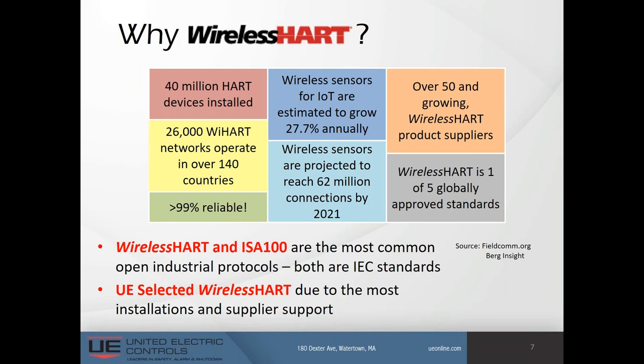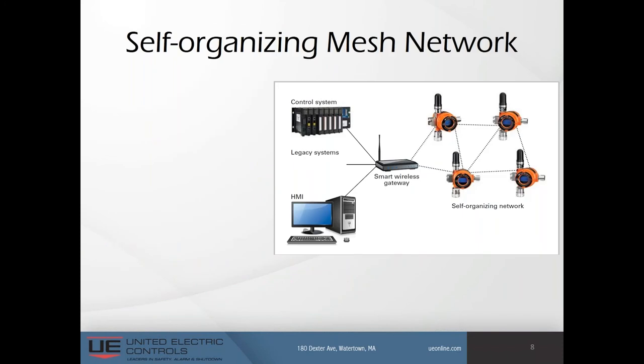Next, let's look at a self-organizing mesh network. You can add at any time a new WirelessHART-compatible instrument to an existing network. By entering the network ID and the join key, it will automatically join that network. Conversely, if a unit starts to have trouble — say the battery dies — the mesh network would heal itself by eliminating that device from the network and reestablishing connections with its neighbors.